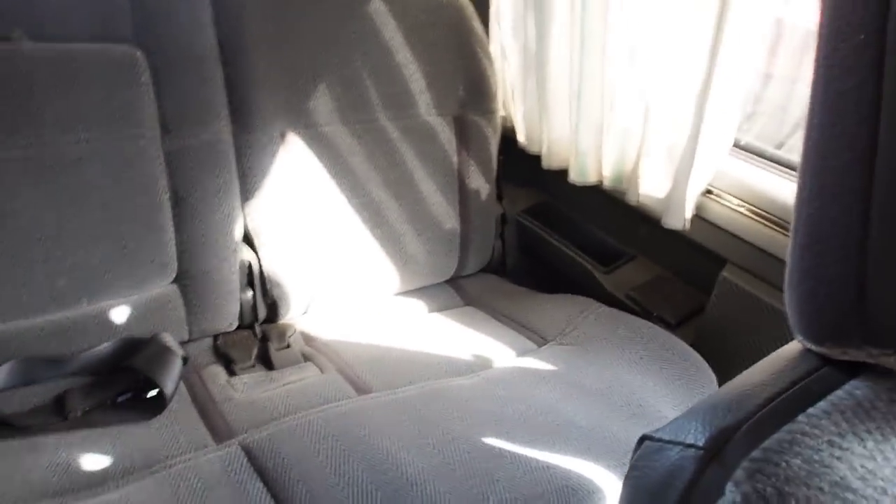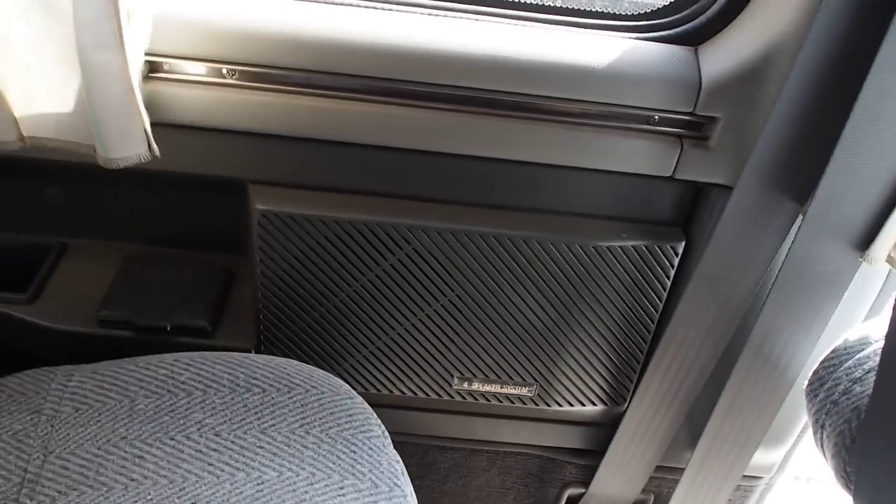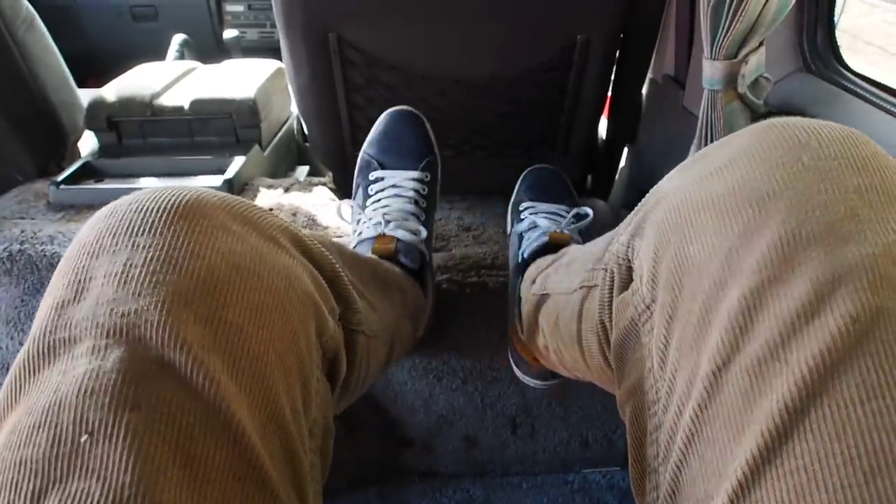The curtains in this model are not power curtains — you can get them with power curtains. They look like they need washing. The back seat slides forward and backward and is currently in the center position. There's a four-speaker audio system. These vans are great because you can put your feet up if you don't mind getting your shoes a bit dirty.